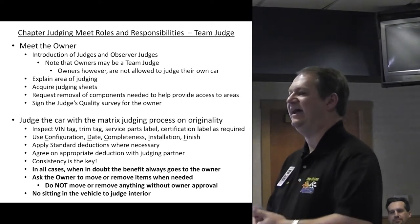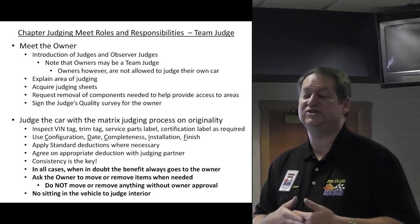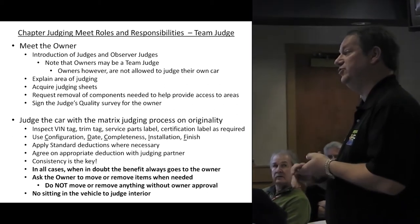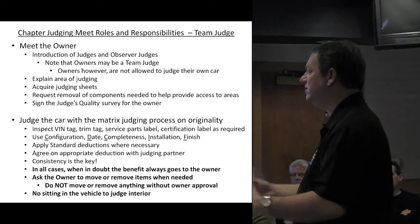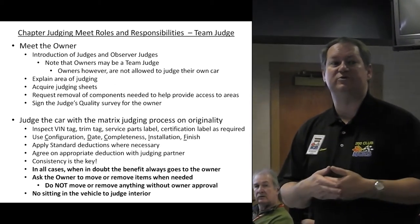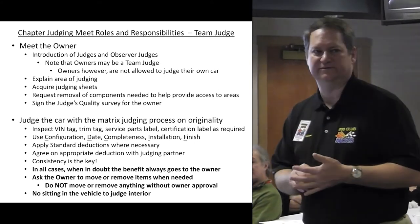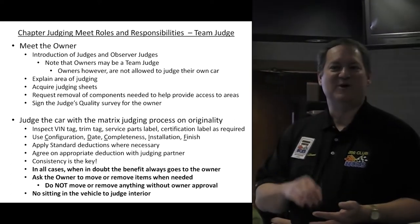Do not move or remove any material when at all possible. If the owner is off doing something else and you do need to move something, make sure you've communicated that with the owner first — such as confirming it's okay to open a door and that it won't hit the adjacent car. If the owner is not willing to remove something and you can't judge it, you can't give them the points for that component. Also, no sitting in the vehicle for interior or operations judging.